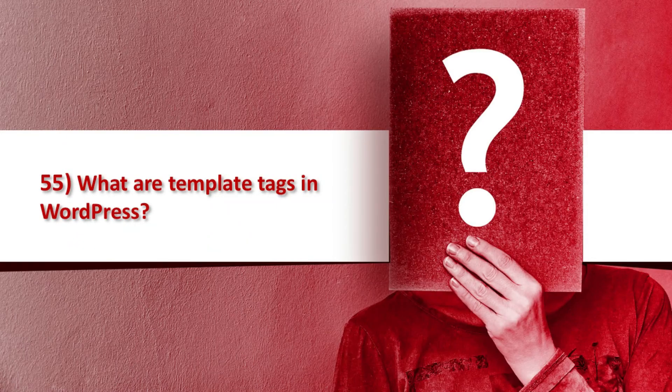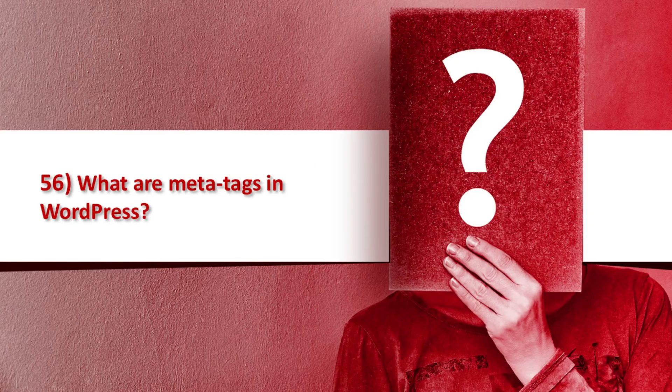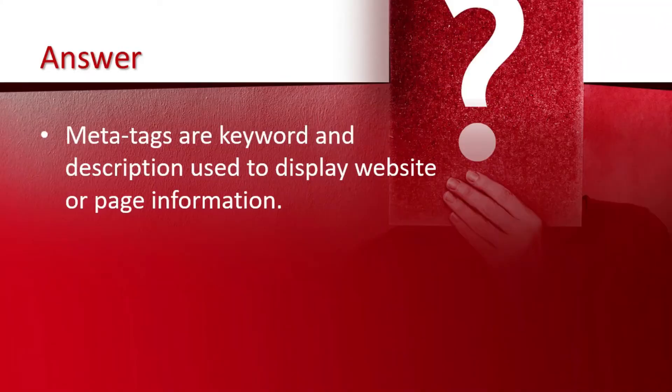Question number 55 is what are template tags in WordPress. Template tags are used within themes to retrieve content from your database. It is a piece of code that tells WordPress to get something from the database. Question number 56 is what are meta tags in WordPress. Meta tags are keywords and descriptions used to display website or page information.